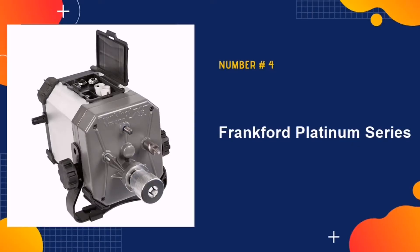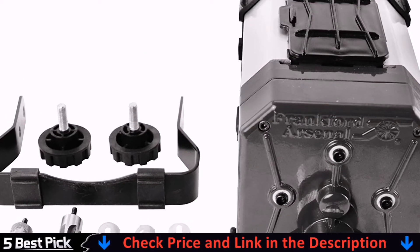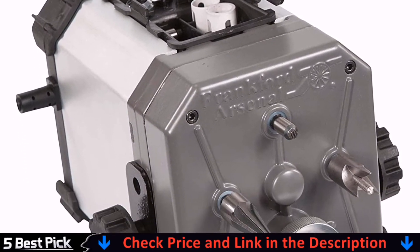Our fourth pick is the Frankfurt Arsenal Platinum Series. This trimmer is guaranteed to live up to your expectations with its state-of-the-art materials and top-notch performance. It has been constructed to trim hundreds of cases with efficiency.